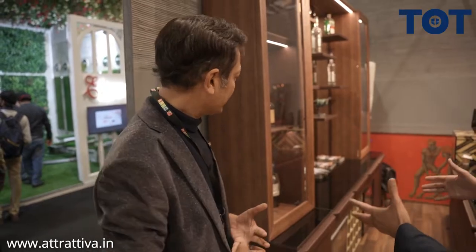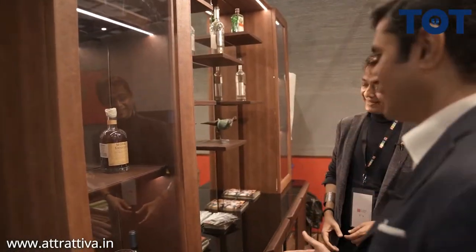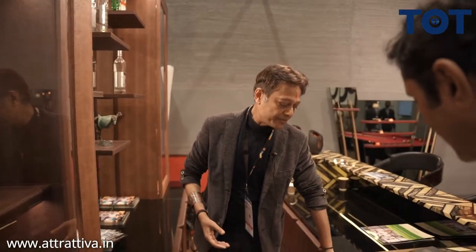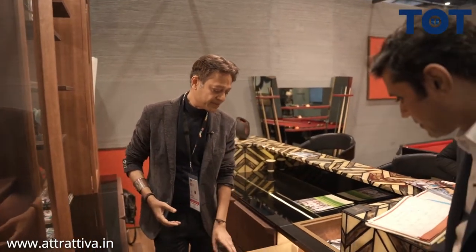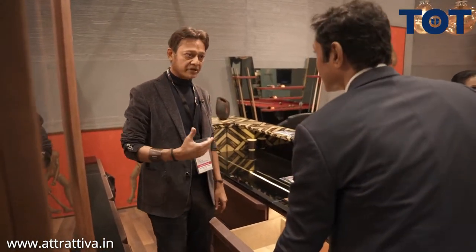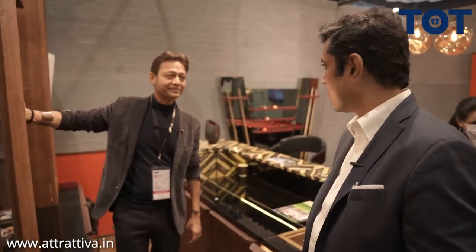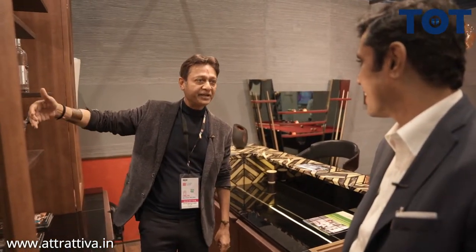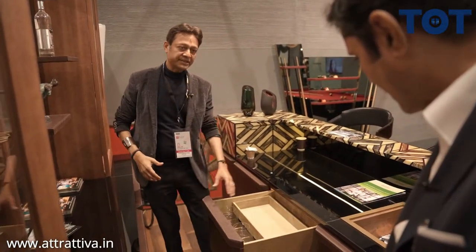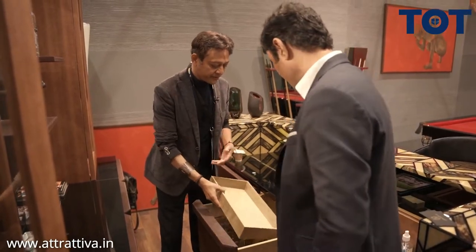When you look at the products, it's truly a piece of art. So everything we make - that's why we call it Italian quality made in India - everything is velvet cladded. We don't leave any part of the wood raw. Everything, even the back of the bar, is cladded with velvet - either velvet or finished. And they all have sensor lights.